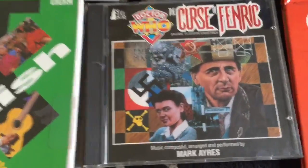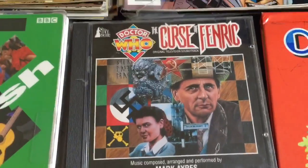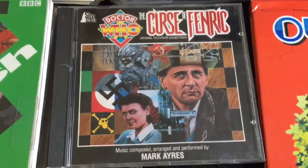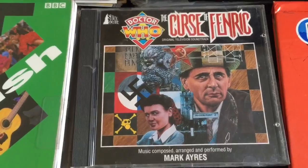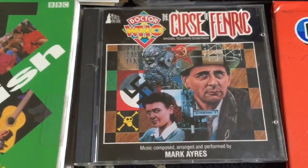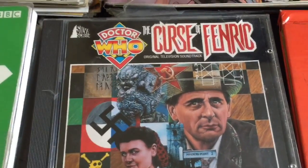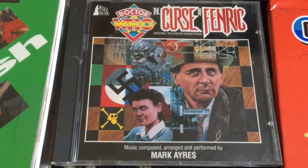Doctor Who audio CD - I picked up one of these the other day as well. This one's 'The Curse of Fenric.' Quite interesting though, because it's got a swastika on the front of it - maybe a bit controversial - and the old USSR symbol. So that's quite an interesting one.